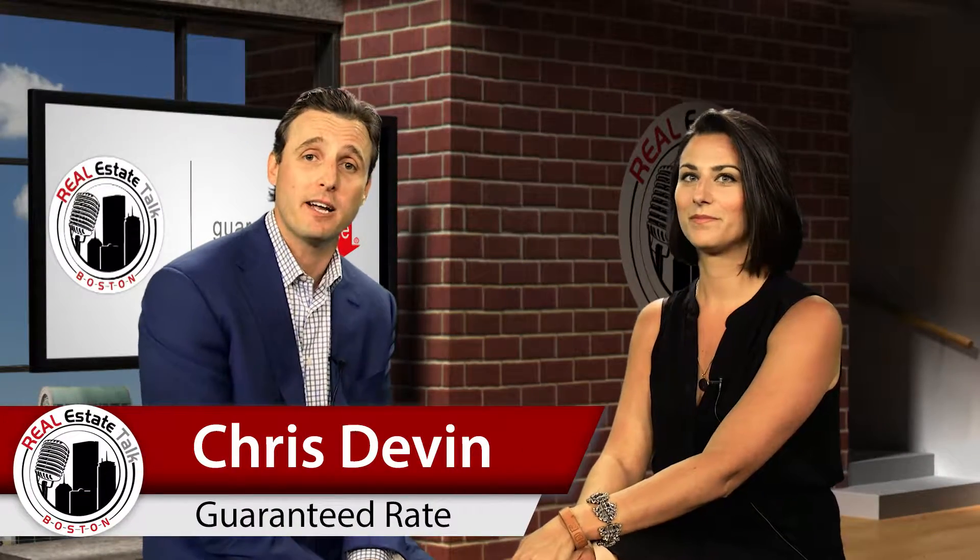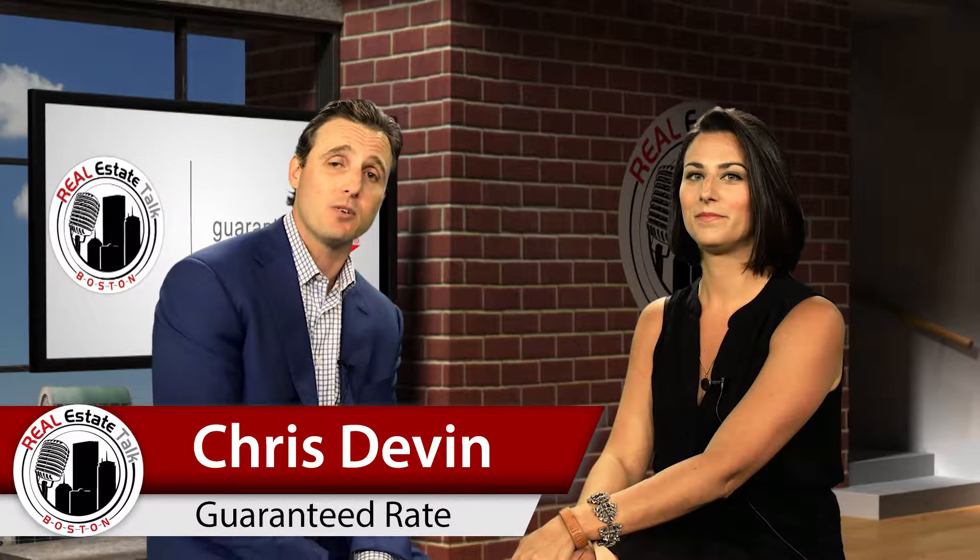I'm joined right now by Boston Power Player Erika Covelli out of the North Shore Market. And Erika, people are looking to sell their home right now — it's that time of year. What are some quick fixes that they can do to their home to get top dollar?